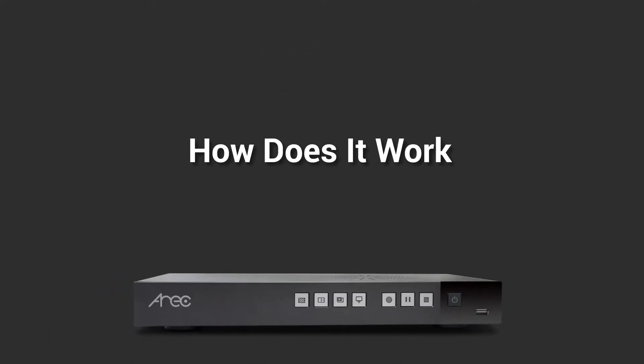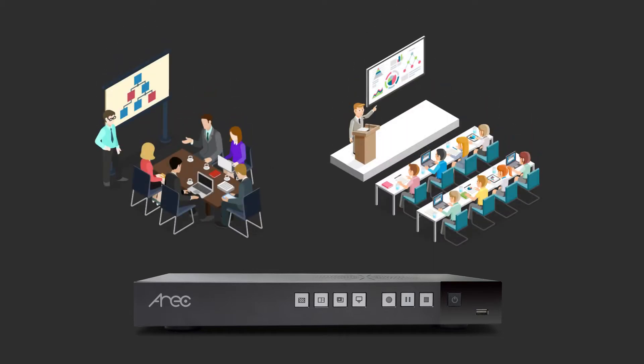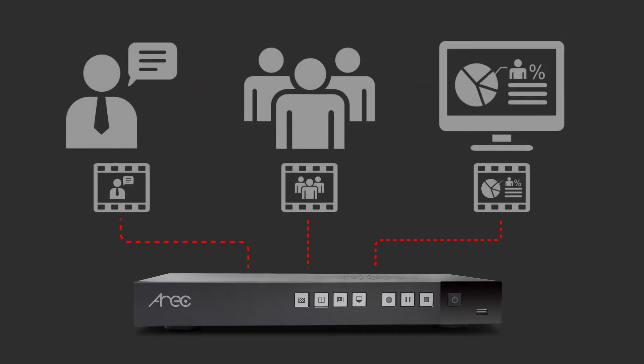Let's take a look at how Media Capture Solution works. With Media Capture Solution, we can record and livestream all the lecture or training content in the room, like the presenter, audience, and presentation materials.